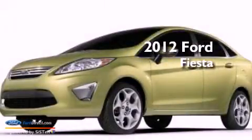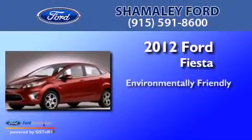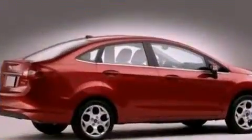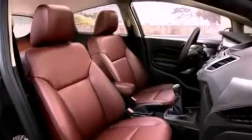This is a brand new 2012 Ford Fiesta. Its top features include air conditioning, cruise control, an auto-dimming rearview mirror, a six-speaker audio system, leather and alloy steering wheel trim, and a chrome grille.